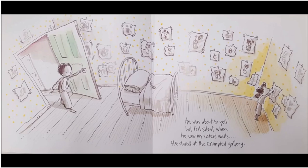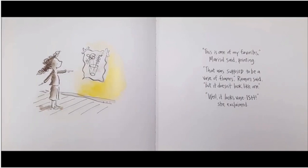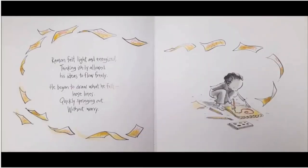He stared at the crumpled gallery. 'This is one of my favorites,' Marisol said, pointing. 'That was supposed to be a vase of flowers,' Ramon said, 'but it doesn't look like one.' 'Well, it looks vase-ish!' she exclaimed. Ramon looked closer, then studied all the drawings on Marisol's walls and began to see them in a whole new way. 'They do look ish,' he said. Ramon felt light and energized; thinking ishly allowed his ideas to flow freely.